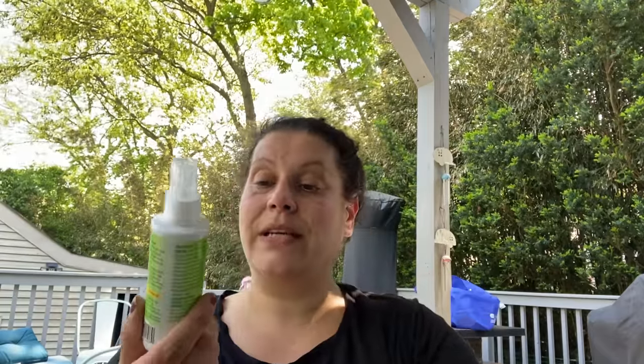I found these — Personal Care Insect Repellent, Deep Free Plant Based Formula. Repels mosquitoes, lasts up to two hours. They're three fluid ounces. I see lemongrass and things of that nature — and yes, that's exactly what I thought it would smell like. I picked up a few of those to try.